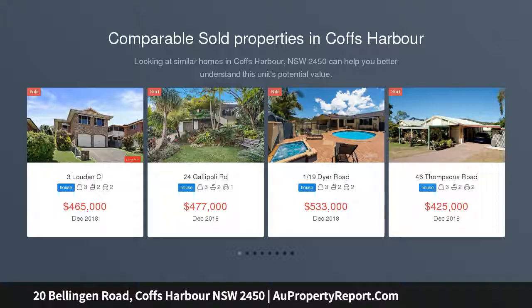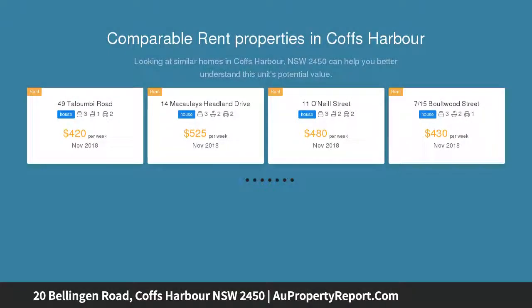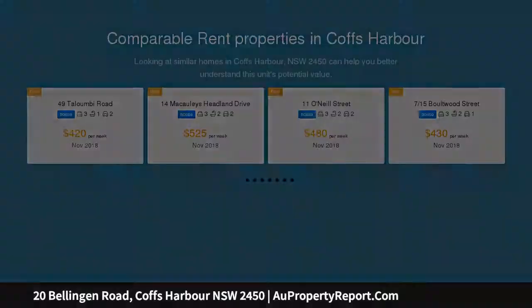The house has 3 large bedrooms, separate lounge, family rooms, air conditioning and a huge deck. There is also additional storage under, a park-like yard and a double carport.